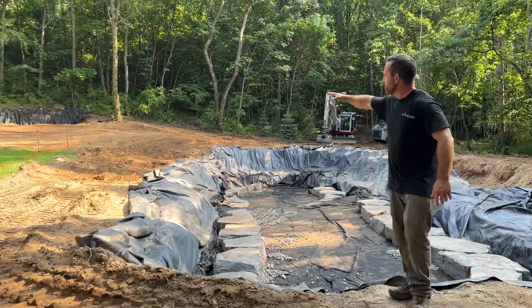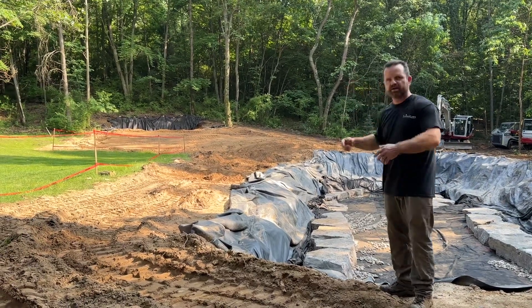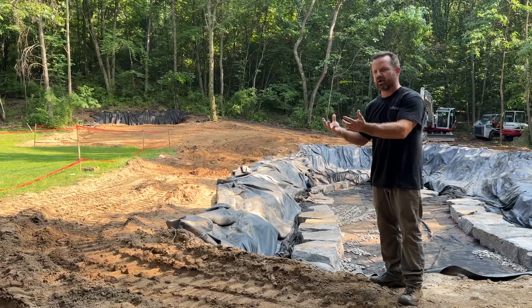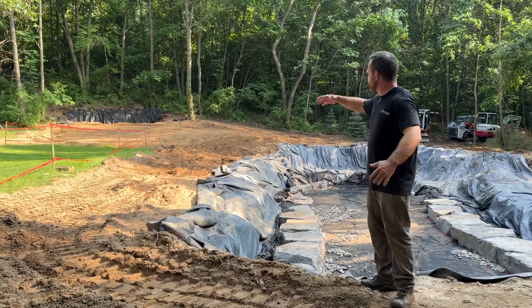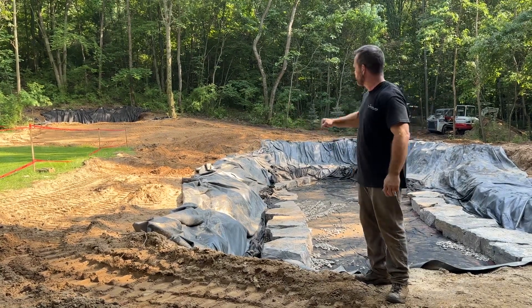Up that slope back there is the wetland filter, and that area is the kidney, if you will, of the pond — where all the water is coming up into the wetland filter. And then down that slope we've got a big 20-foot liner and we're going to make really wide waterfalls.